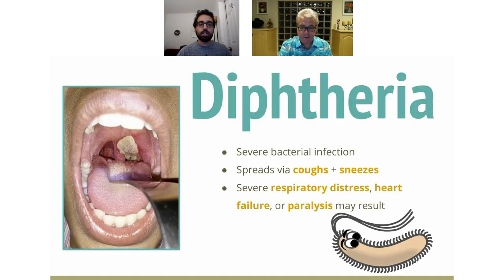Moving on to the D — diphtheria. Diphtheria is also a severe bacterial infection spread via respiratory droplets, such as coughing and sneezing. Like tetanus, it causes severe respiratory distress, heart failure, and paralysis. Diphtheria targets important organ systems such as the heart, the nerves, and the kidney. Long-term complications can include myocarditis, polyneuropathies, and paralysis. You want to defend against all of these, and Tdap helps do that for diphtheria.